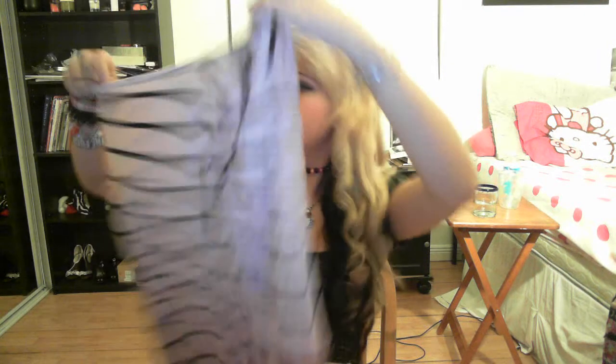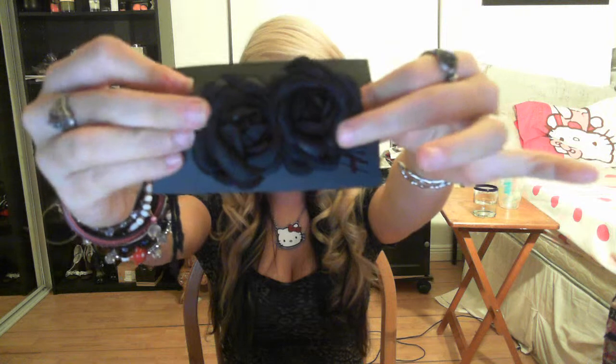The first place I went was H&M and got this really cute light pink striped dress. And then at the bottom it has this bow thing that goes around it. And I also got these little black rose clips because I'm like obsessing over hair accessories.